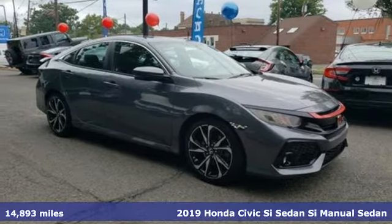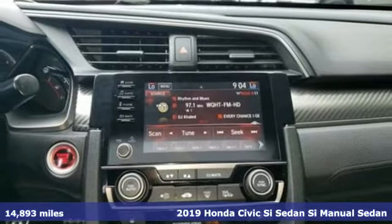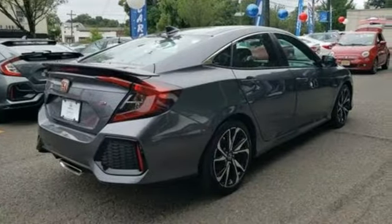It's a 2019 Honda Civic SI sedan. It's a Honda, so longevity comes standard. You'll look forward to every drive with features like these.